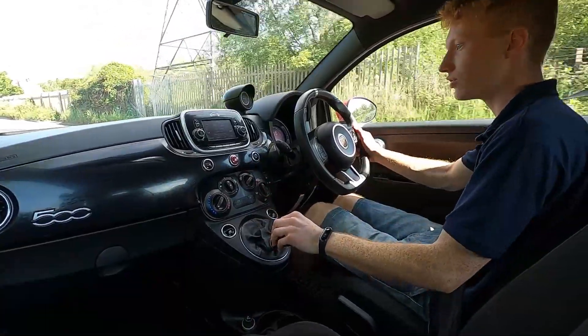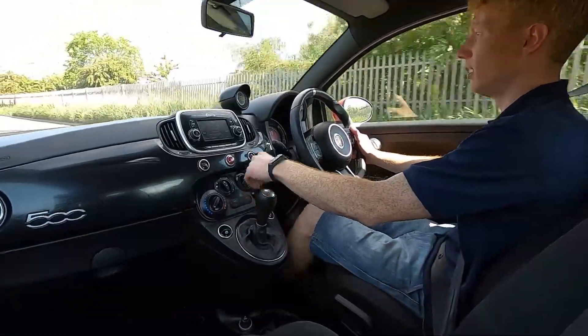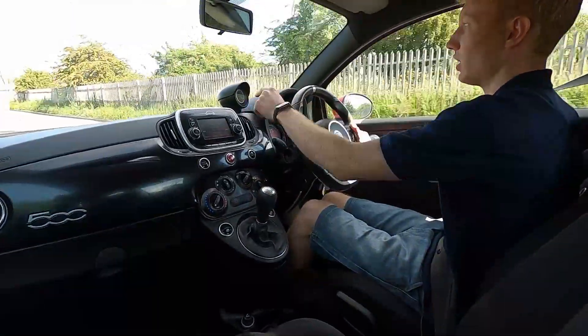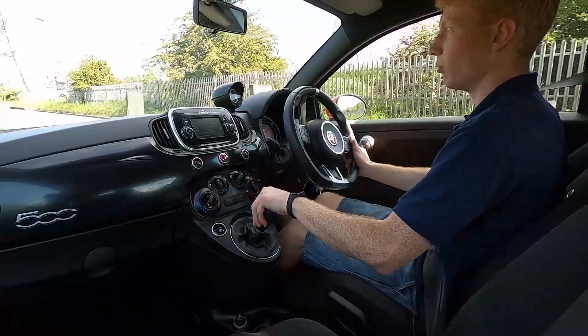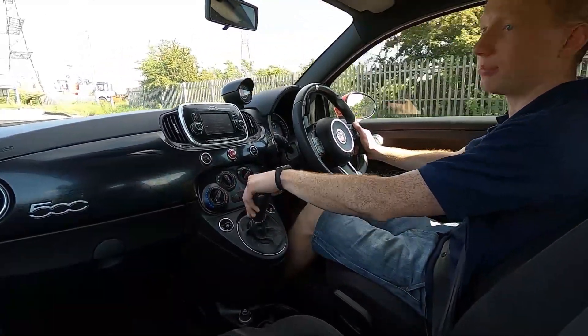You've got quite a few functions in this car and it picks up speed without an issue. You've also got a nice little turbo gauge on there, as well as a sport mode button.